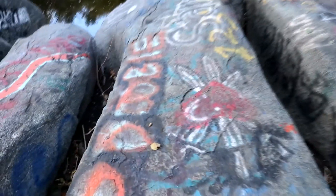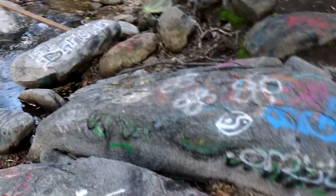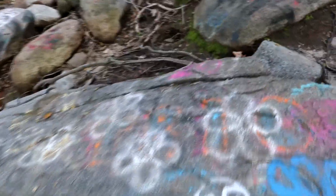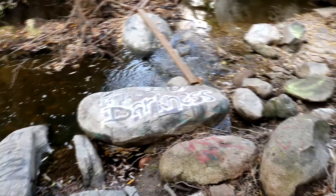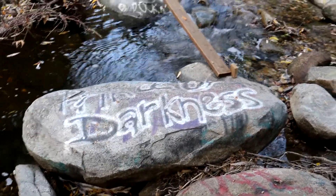I like this area because it's really flat. I actually have a photo on my Instagram that was taken when I was on one of these rocks. That graffiti right there is new — let me see what it says. 'Prince of Darkness.' And that board wasn't there last time I was here either.